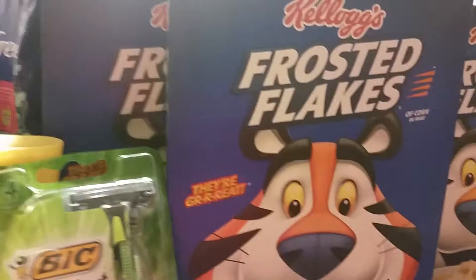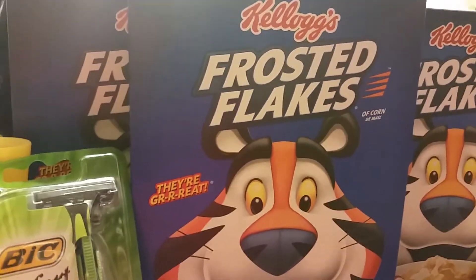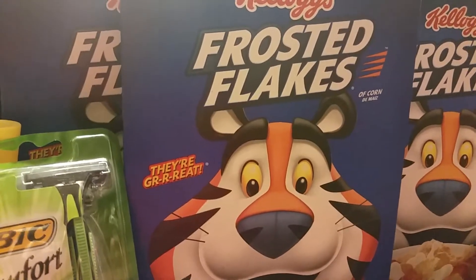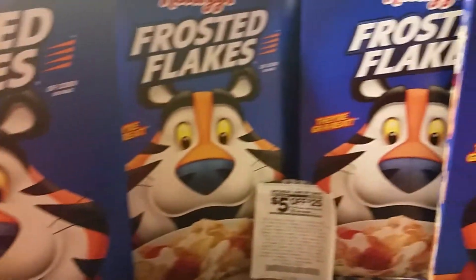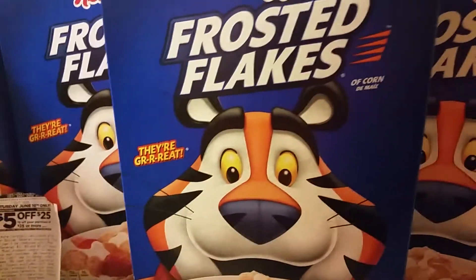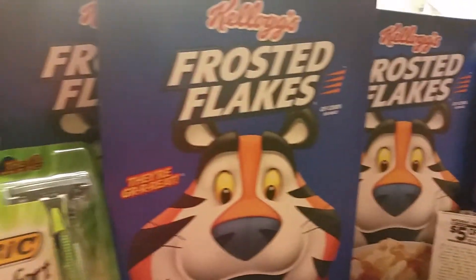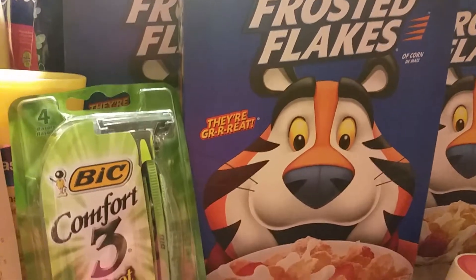I got six boxes of Cheerios earlier at CVS today. These are Frosted Flakes at the local Dollar General and they are three for six dollars. Make sure they ring them up at three for six, not $2.85 a piece. I had to make sure they re-rang these.